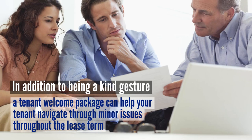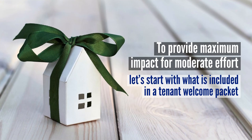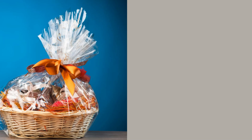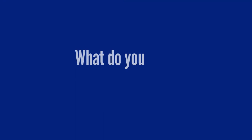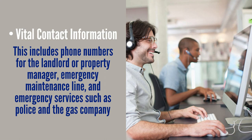In addition to being a kind gesture, a tenant welcome package can help your tenant navigate through minor issues throughout the lease term. A tenant welcome packet does not need to be expensive or require a lot of effort — whether it's a basket of goodies or some bare necessities, it's a great way to show new tenants that you care. So what do you need in your tenant welcome packet? Vital contact information.